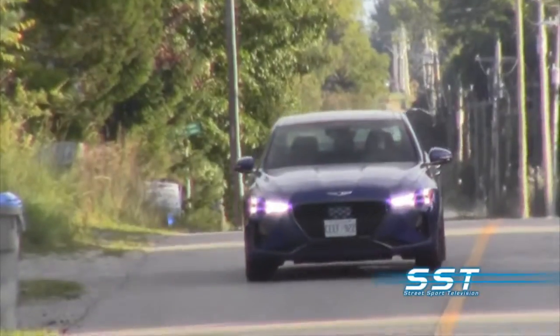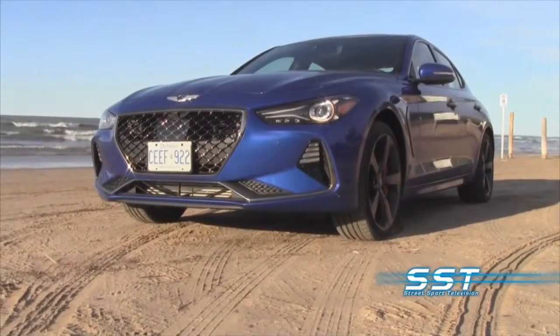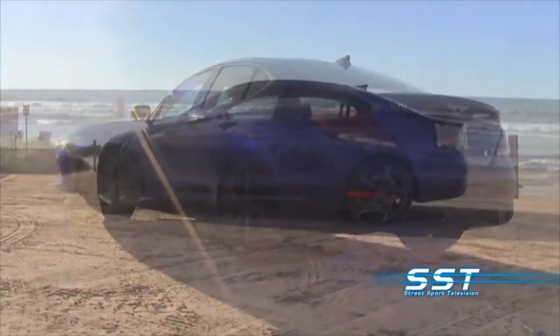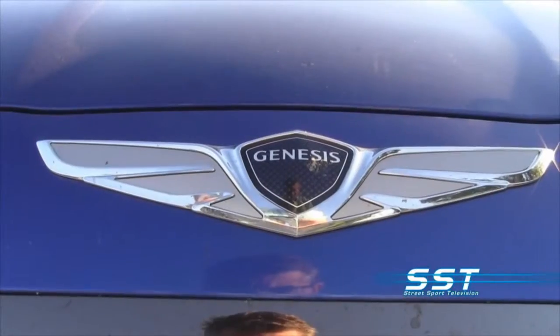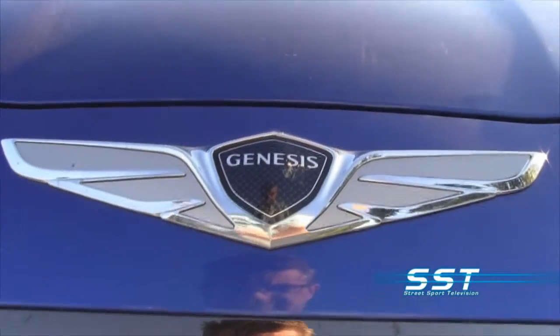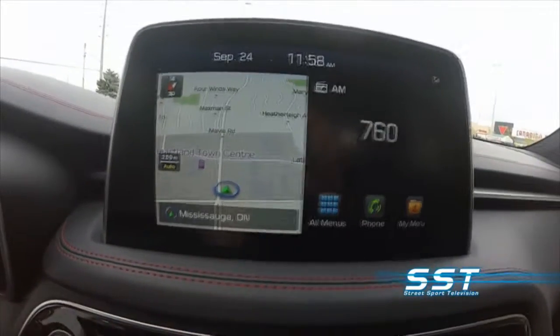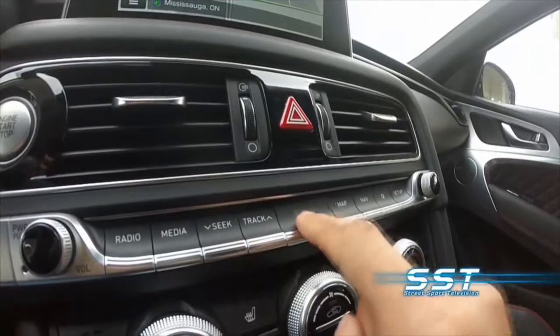The Kia Stinger has the same drivetrain options, but the Genesis G70 is lighter. This is a Korean car, but it came from the mind of a German designer — Peter Schreier — who helped develop the Audi TT, Volkswagen's new Beetle, and a bunch of other VW and Audi products. He jumped ship and is now in the Genesis/Kia/Hyundai camp. The infotainment system in the G70 is the same one you'll find in Hyundai products, but that's okay because it works really well and it's user-friendly.